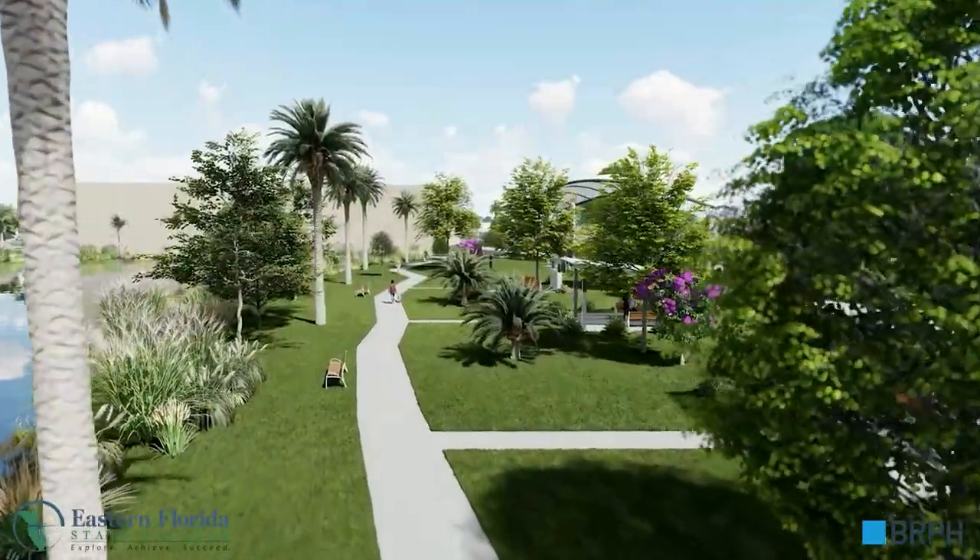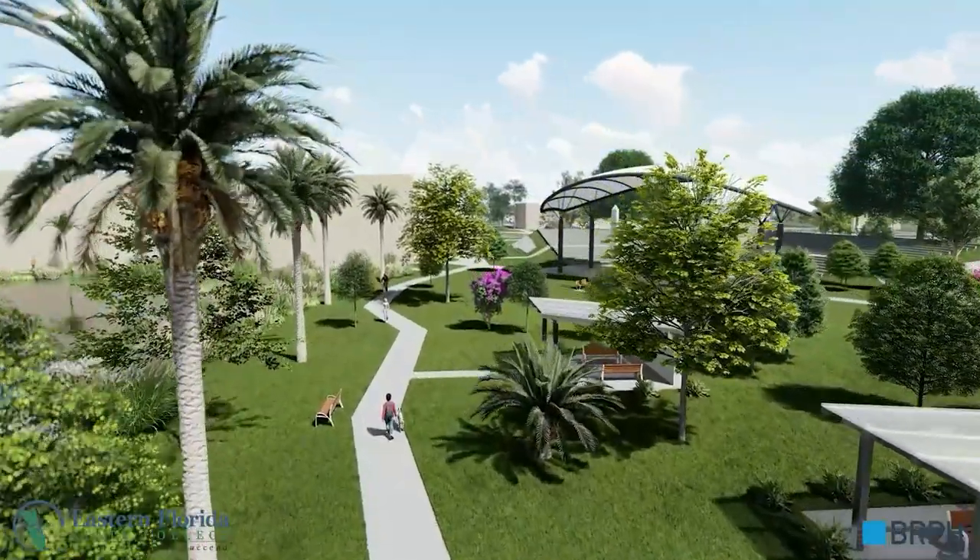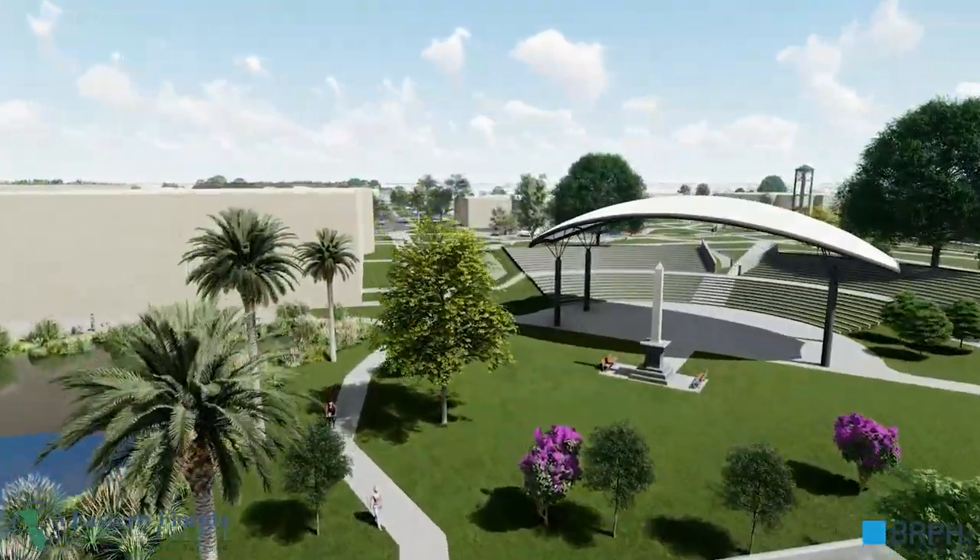Leaving the pathway, we find a revitalized amphitheater with a canopy covering the stage and upgraded seating.